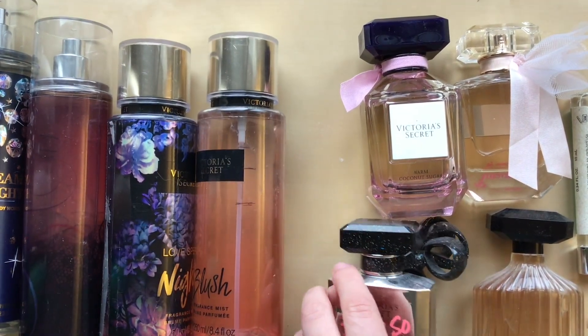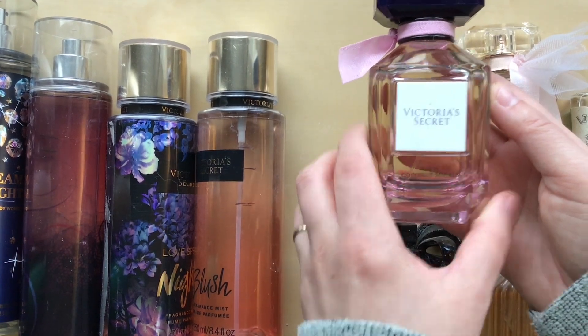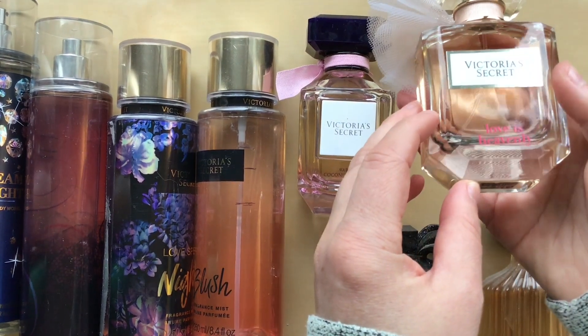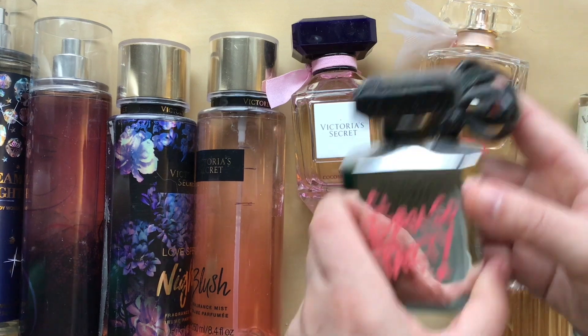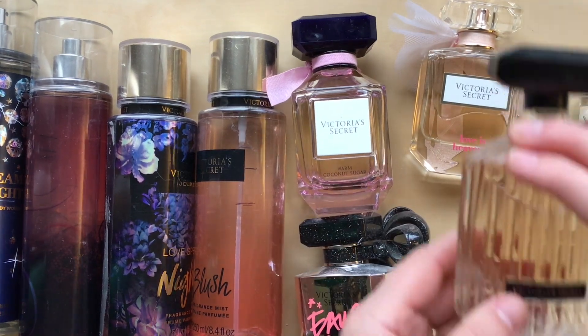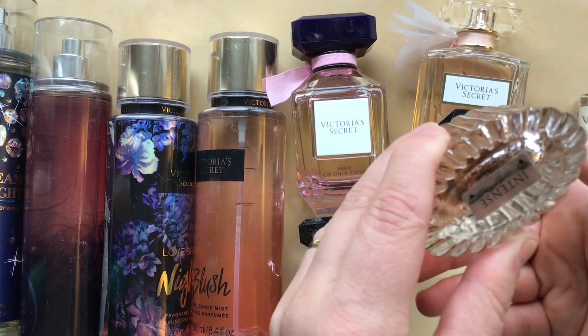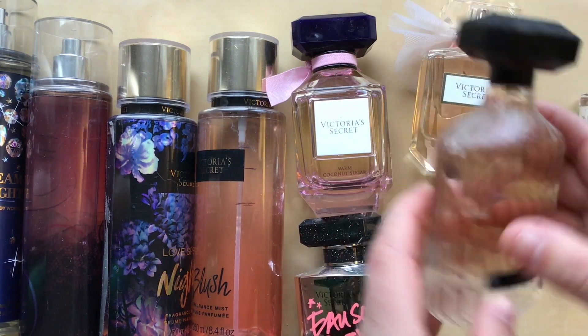I have four full-size perfumes. I have this Victoria's Secret Warm Coconut Sugar, Love is Heavenly, Oh So Party, and I forget what this one is called — I think it's called Intense, but I'm not sure.